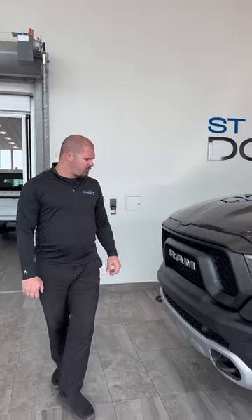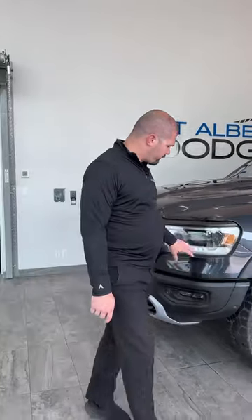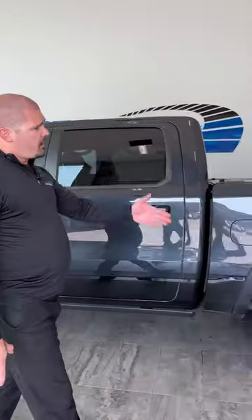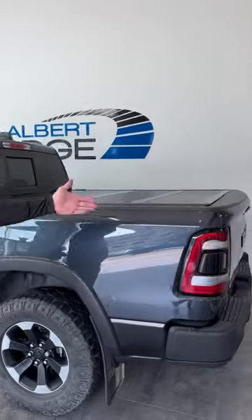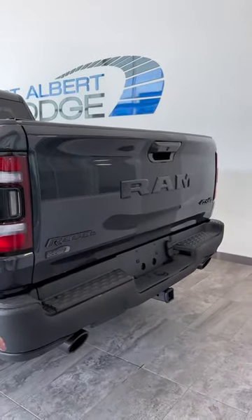With this 1500 Rebel you have the distinctive Rebel grille, front and rear parking sensors, tow hooks, LED projection lights, 18 inch rims, as well as power running boards. At the back here you have the tonneau cover, LED tail lights, a tow hook and parking sensors as I mentioned at the front.